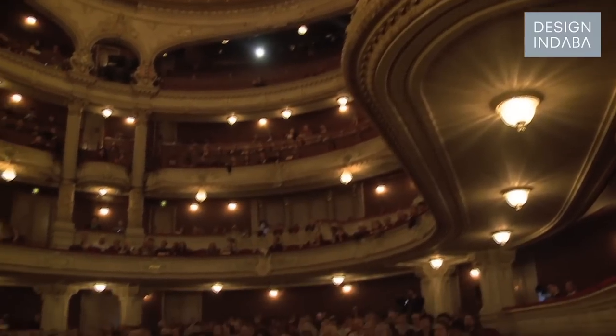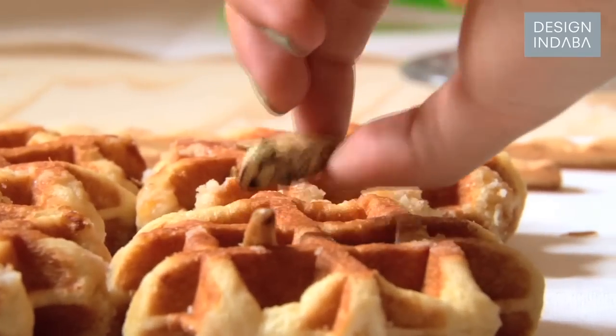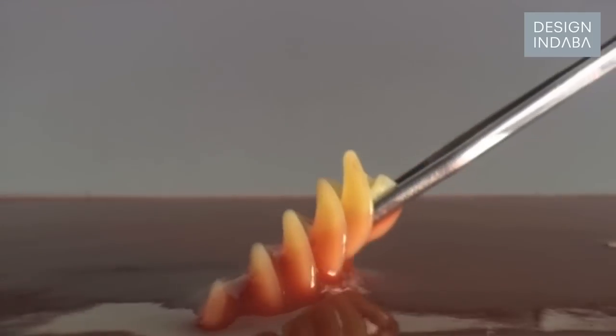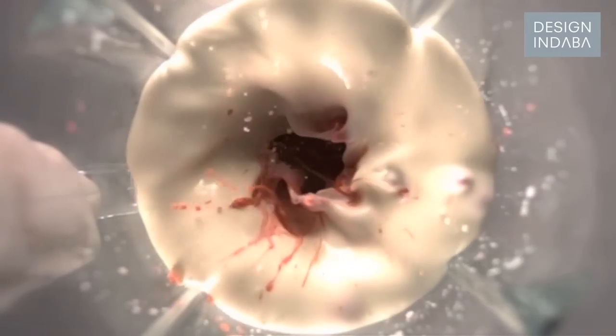60% of our feelings during eating come from the consistency of the product — what we feel in our mouth. We feel the temperature, we feel the texture and so on. We're working on the Eat Design project, which will focus more on the consumption, on the way that we consume food. That means for example tableware, tools we use, furniture we use, clothes we wear.